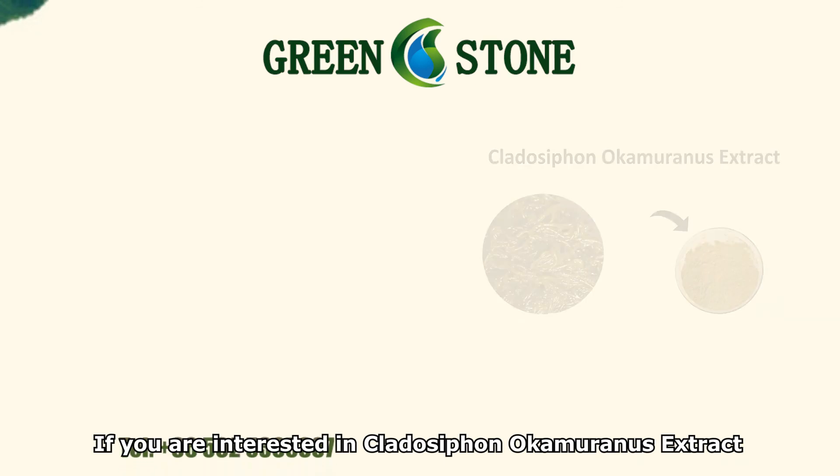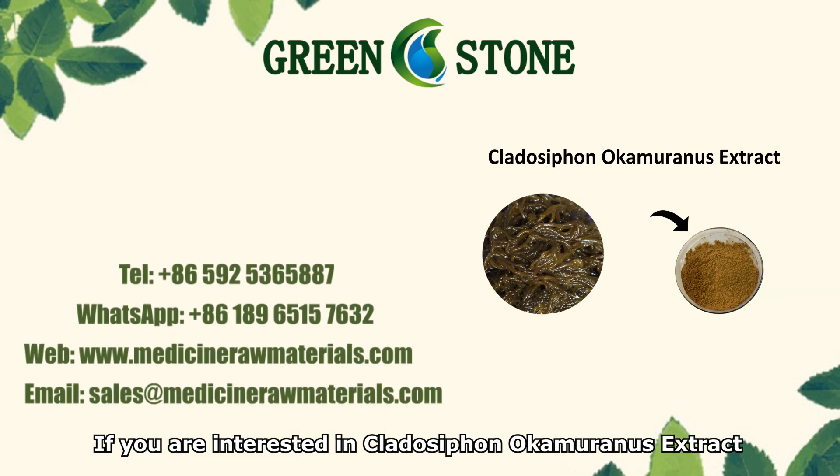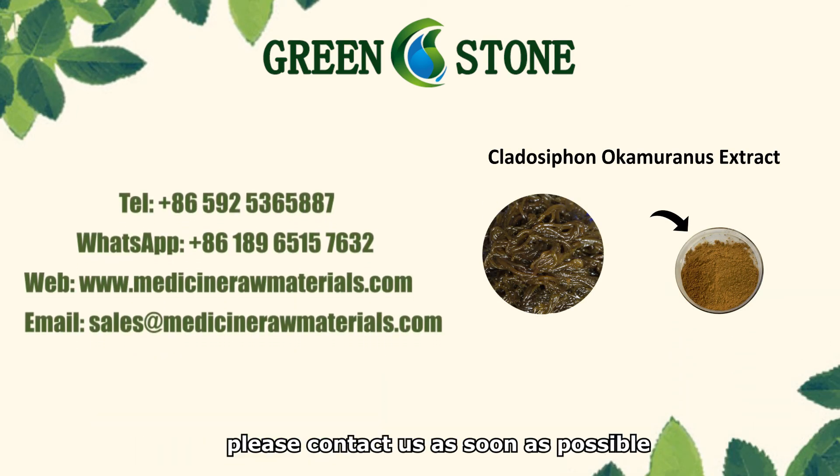If you are interested in Cladosophon Ocumuronis Extract, please contact us as soon as possible.